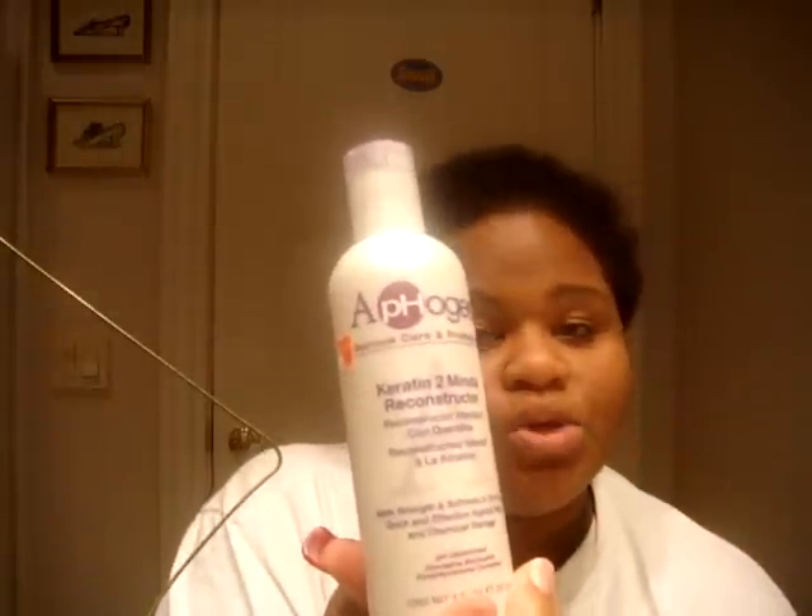For protein, you want to do a light protein treatment — like a reconstructor — maybe once a month to make sure your hair has a balance of protein and moisture. For clarifying, you want to clarify your hair at least once a month or once every two months depending on how much styling product and gel you use. I recommend Avalon Organics lemon clarifying shampoo — it has no sulfates, it's all natural, and it's great.